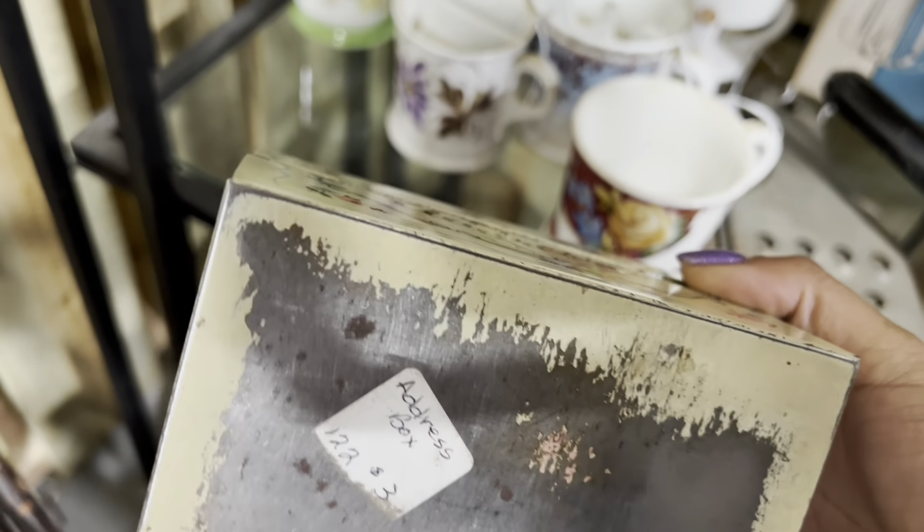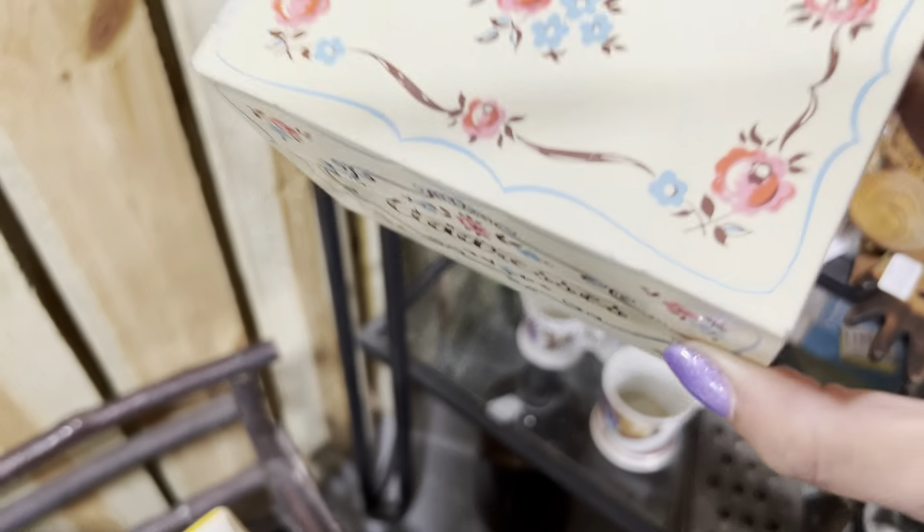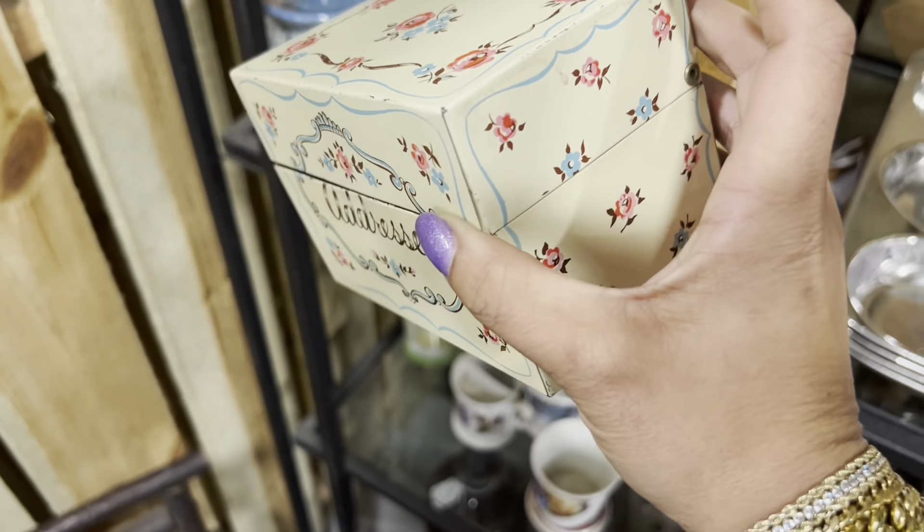It's like one of those recipe boxes, but it's for actresses. It's only $3.00, so I'm not going to think too hard about it. I'm just going to take it.